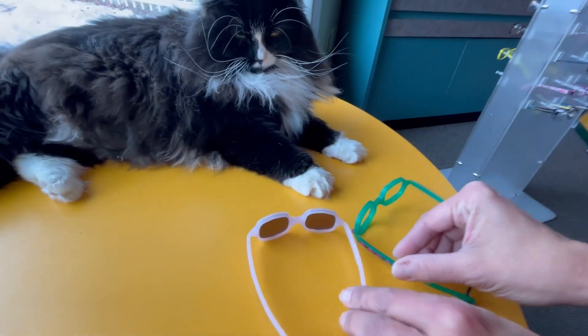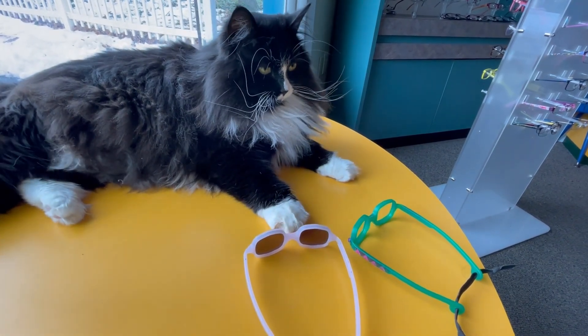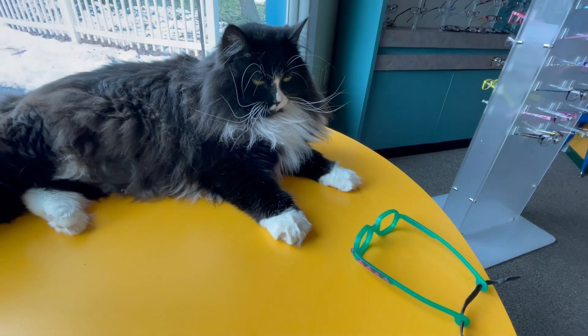Which one? This one or this one? Which one, Truffles? Oh, you like the color blindness ones. We can put those back on.